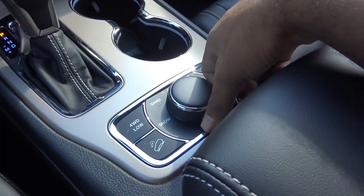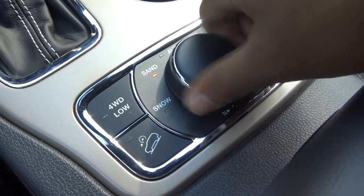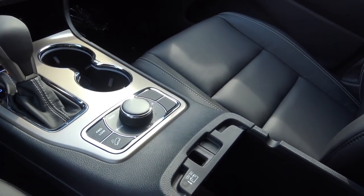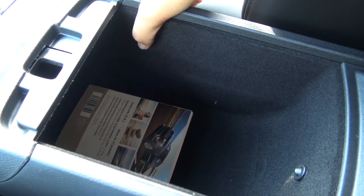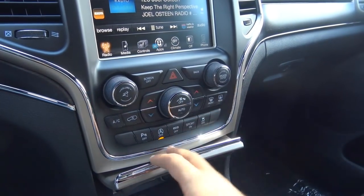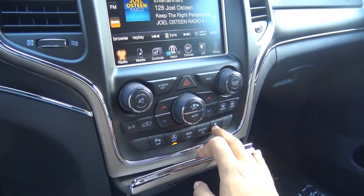You have dual cup holders and select terrain management for the four-wheel drive system, including downhill descent control, automatic mode, sand mode, snow mode, mud, and rock. You can also get air suspension for additional ground clearance. The center console has a decent amount of storage space and illuminates at night. Down here you'll find the parking sensors off button, the automatic engine start-stop system — which shuts the engine off at a complete stop to save fuel — the eco off button, sport mode, and traction control off.